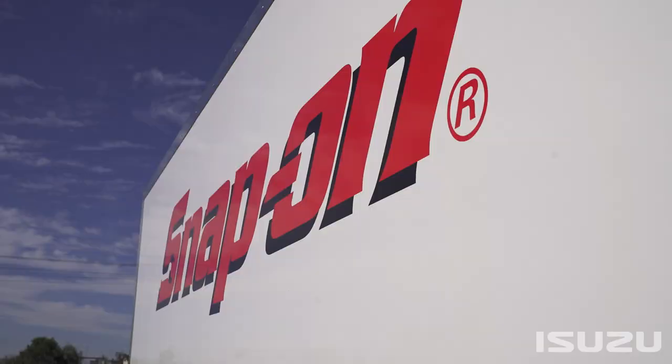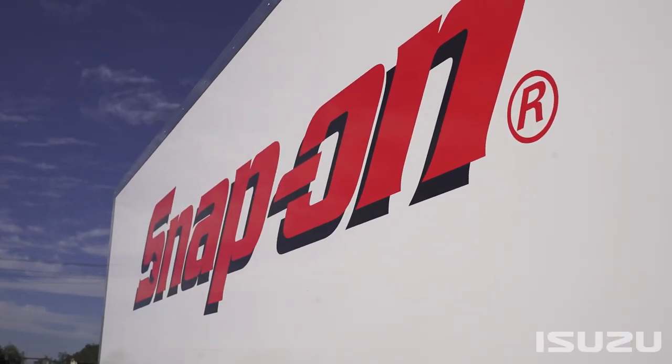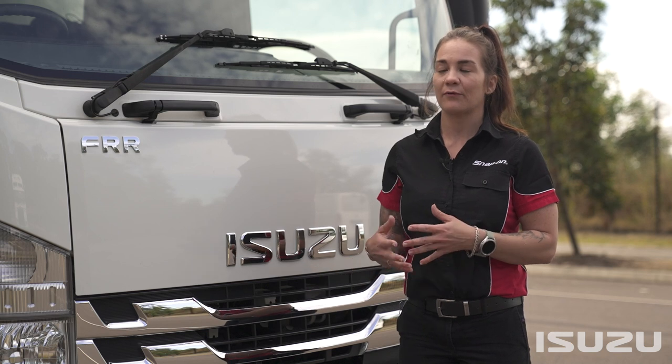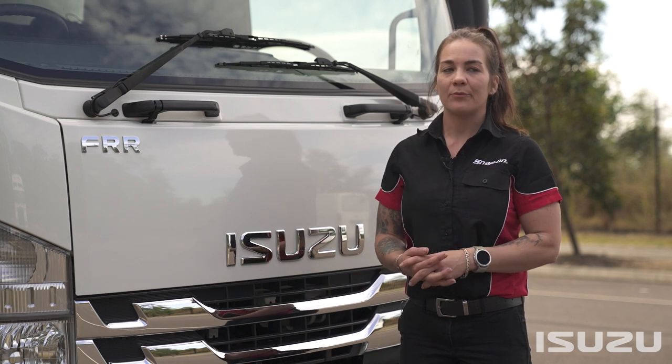What was important with my Isuzu was, one, the size of the truck, because I needed the biggest body that Snap-on offers — a lot of money for the volume of tools that I do put through this area.